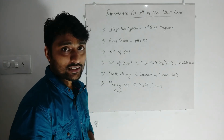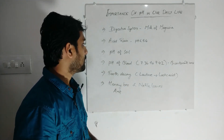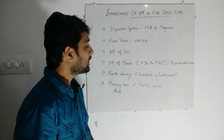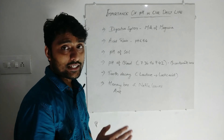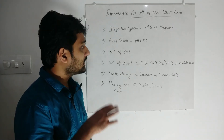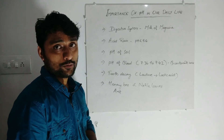So today we discussed how pH is related to our daily life: the digestive system, acid rain, pH of soil, pH of blood, tooth decay, honeybee and nettle leaves, and the wasp sting. These are the important points we want to remember. Thank you, students.